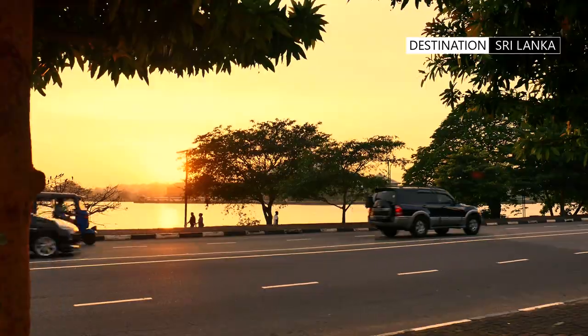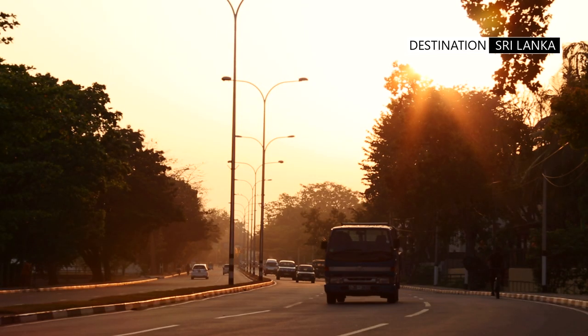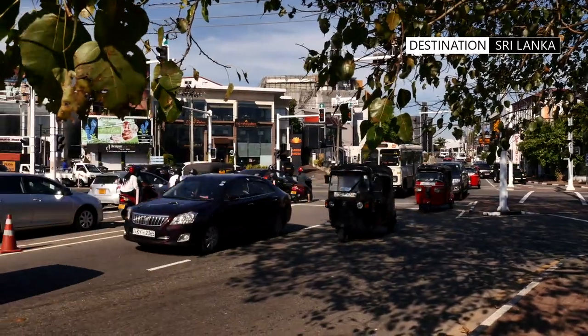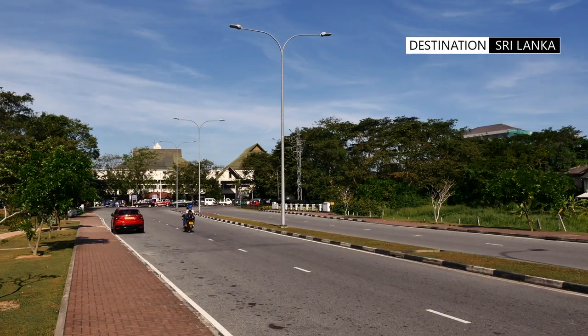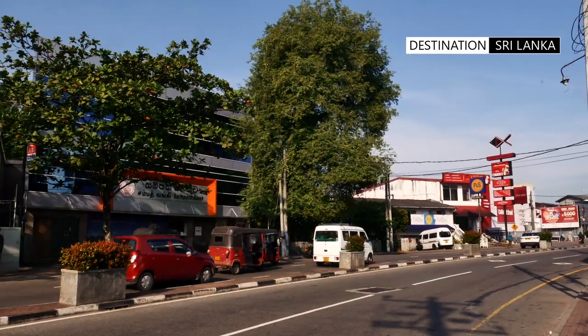Batramulla continues to be developed as an important satellite city. It provides controlled and planned infrastructure development for a workforce which finds commuting to the city centre relatively convenient.